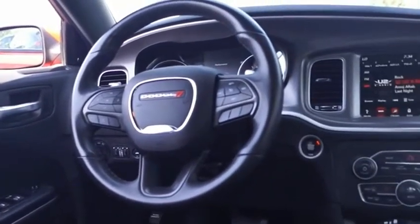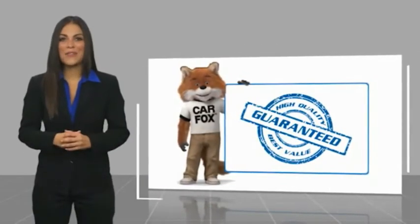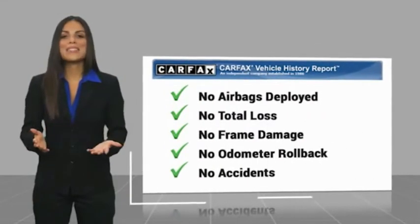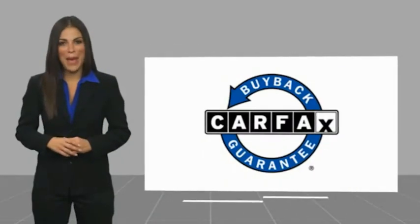now proud owners. Here's another high quality vehicle with a Carfax vehicle history report. Be sure to find a complimentary copy of this report online or contact the dealership. This vehicle qualifies for the Carfax buyback guarantee.